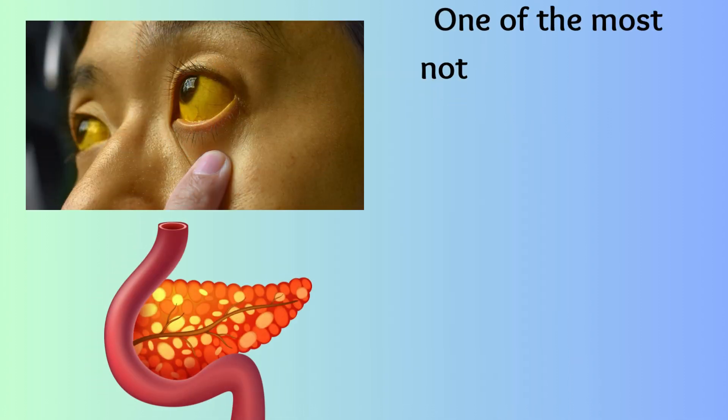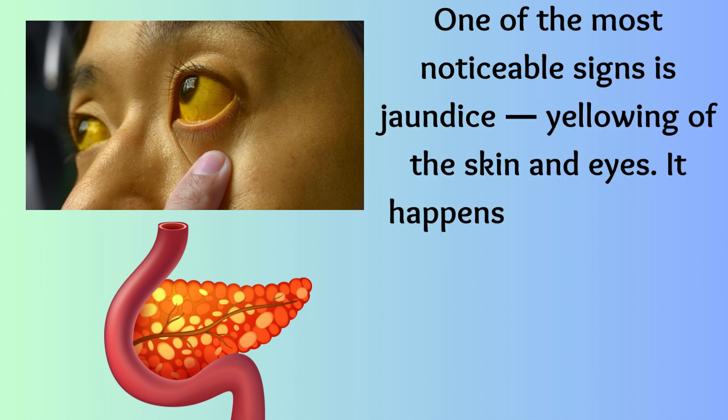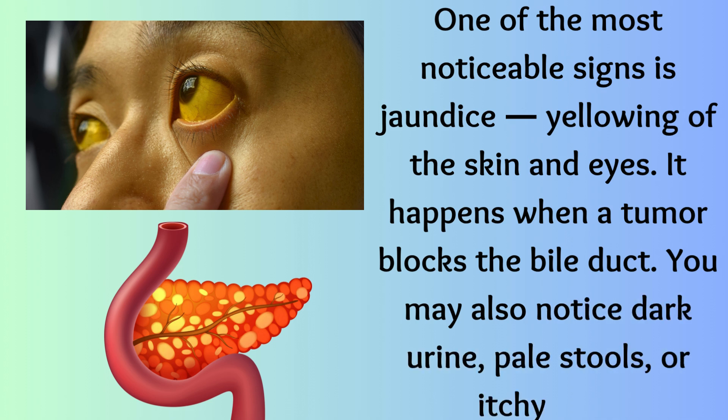One of the most noticeable signs is jaundice — yellowing of the skin and eyes. It happens when a tumor blocks the bile duct. You may also notice dark urine, pale stools, or itchy skin.